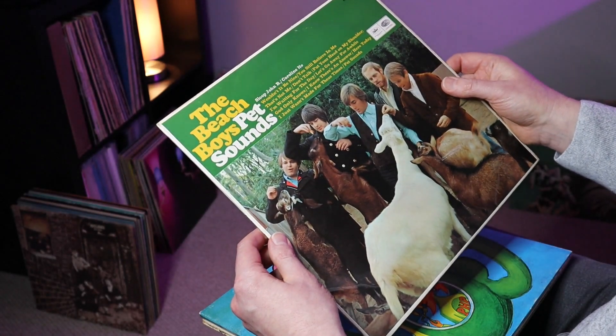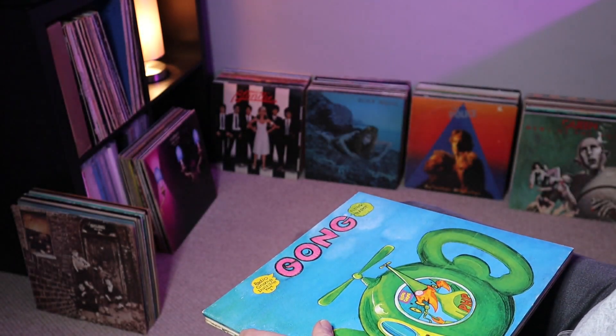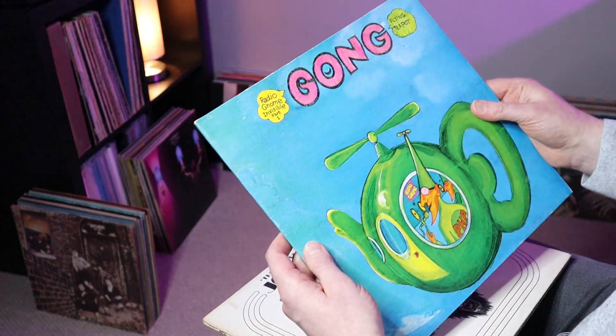The condition of this isn't that great — it's probably only a VG. There's a fair amount of wear and tear on that one. That's the Beach Boys Pet Sounds.